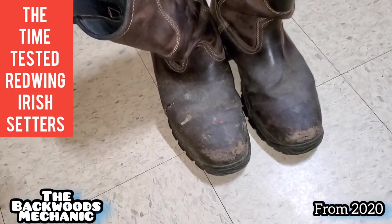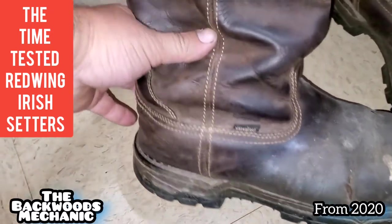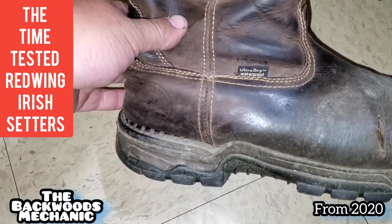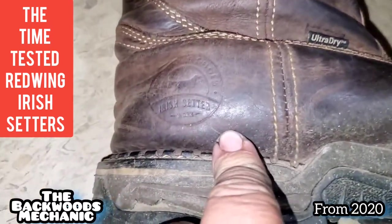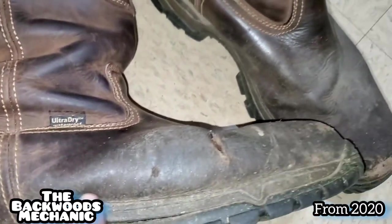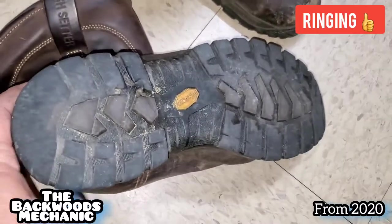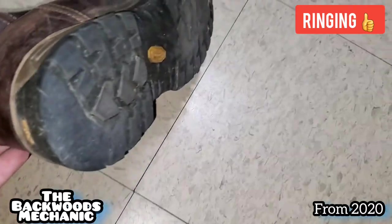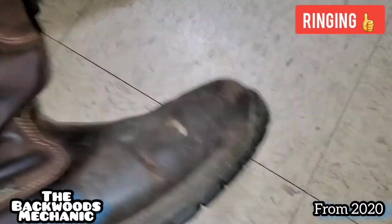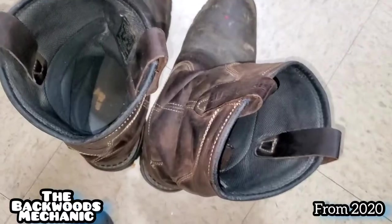These are the Irish Setters I was talking about. I've worn these right at two years now. When you look them up online, they tell you they're meant to be hunting boots — Irish Setter Red Wing, Ultra Dry, waterproof. I've seen the same exact ones in the store earlier today. These definitely held up better than other boots have in the past. Other ones wore out in less than a year. Still-toed, waterproof, they're still in great shape and still comfortable to wear. They've just got some holes going through the sides of them. They're definitely a well-made boot.